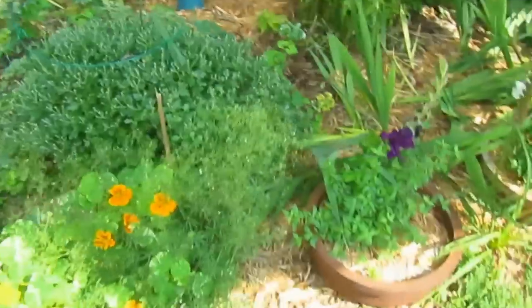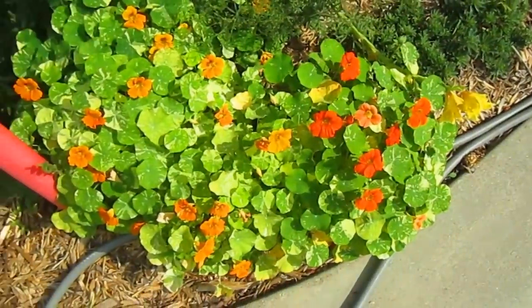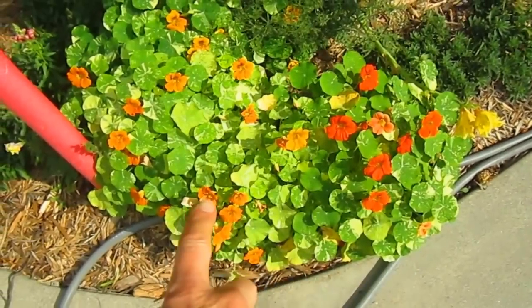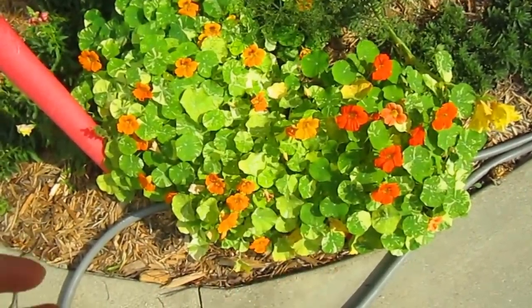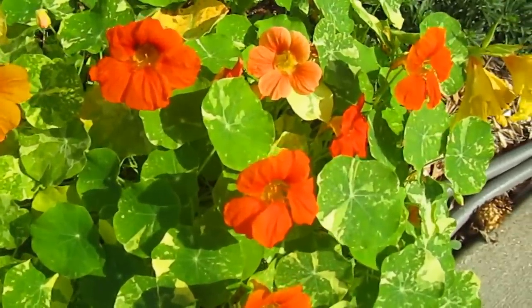I planted nasturtiums — I like nasturtiums, I love their little round leaves. These are the variegated ones and they are edible. You can put them into salads; they add a great color. I put them in a fruit salad the other day just for color. I don't think anybody ate them.